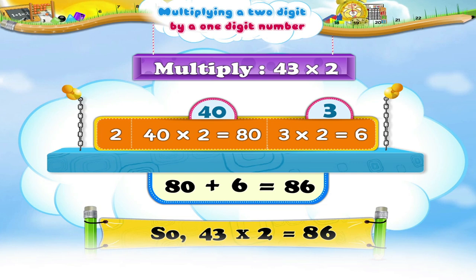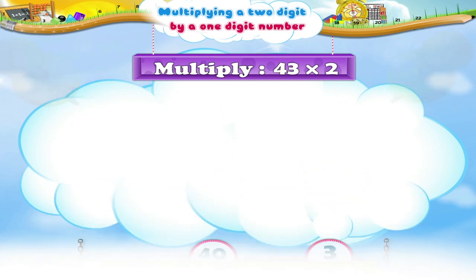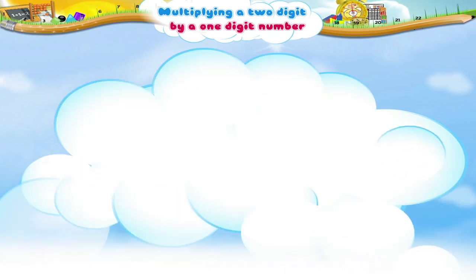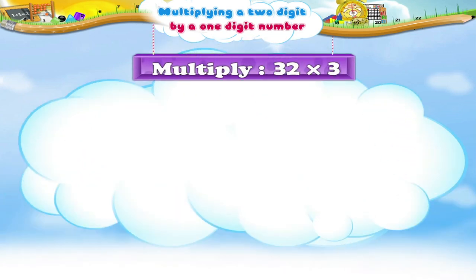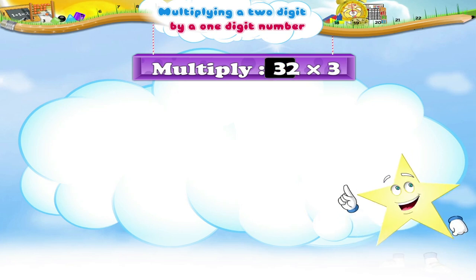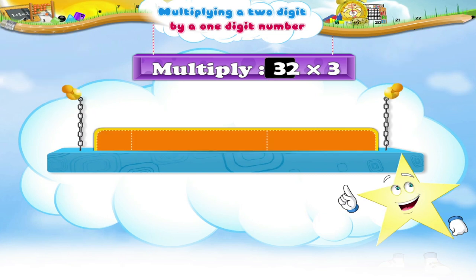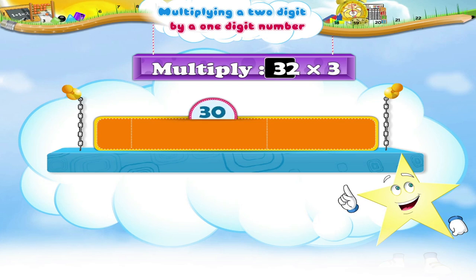Let us try another one. Multiply 32 by 3. What should we do first, Ari? Right! We first break up the number 32. So, 32 means 30 plus 2.